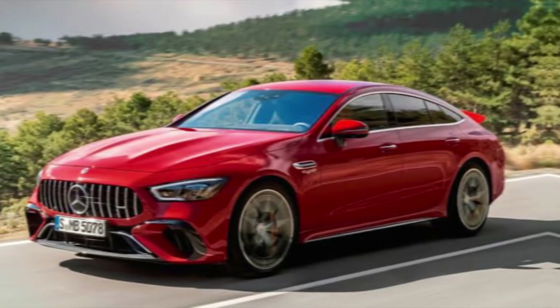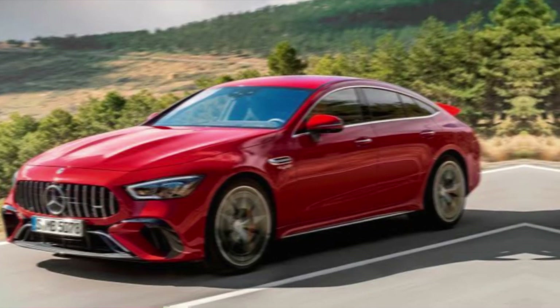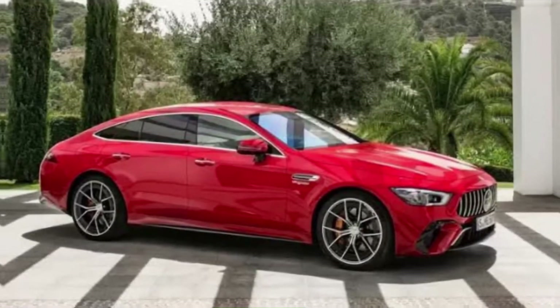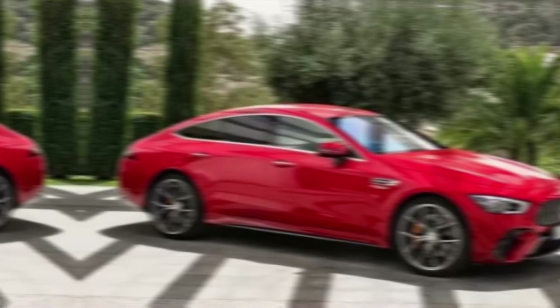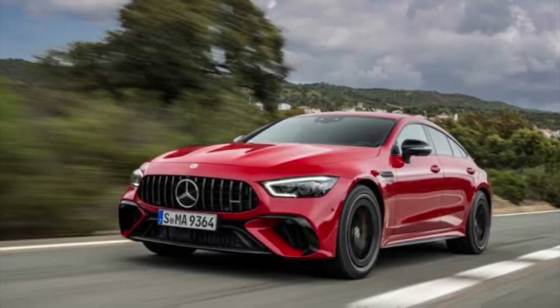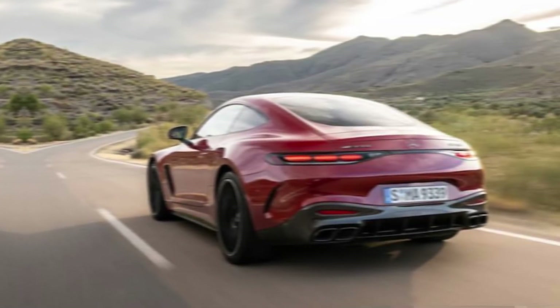Hey everyone, welcome back to the channel. Today we're taking a deep dive into the electrifying world of the 2024 Mercedes-AMG GT 63 SE Performance. This isn't your average AMG GT — it's a game changer, blending brutal V8 power with cutting-edge hybrid technology. Buckle up as we explore this asphalt annihilator.